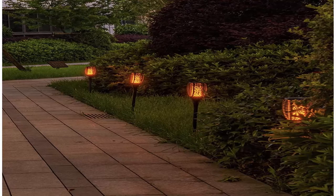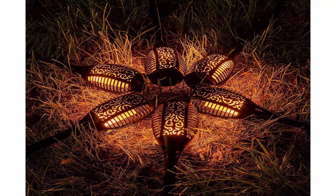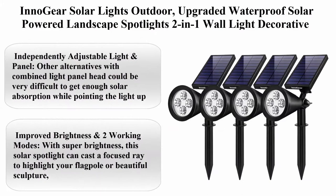Long working time and easy setup. After full charge, the landscape lanterns and torches can light up to 12 hours. Charging time is 8 hours under bright sunshine. Easy setup — no tools or screws needed. When inserting the ground spike, ensure you water the ground to make it soft in advance. Top 2.